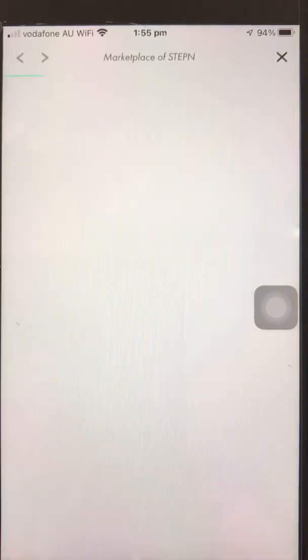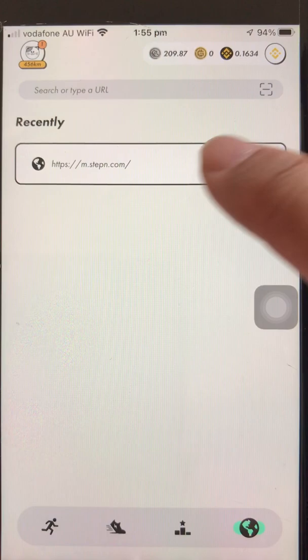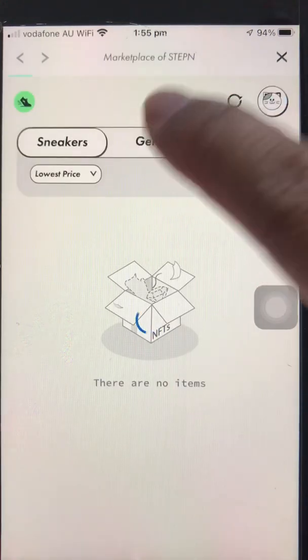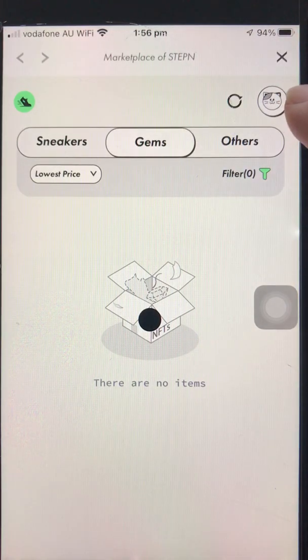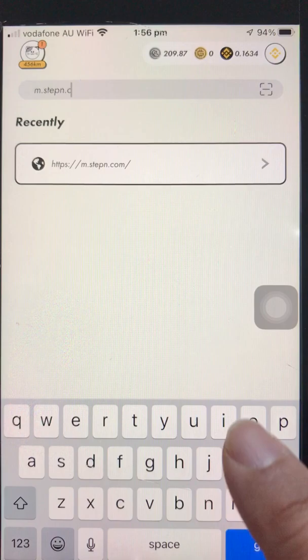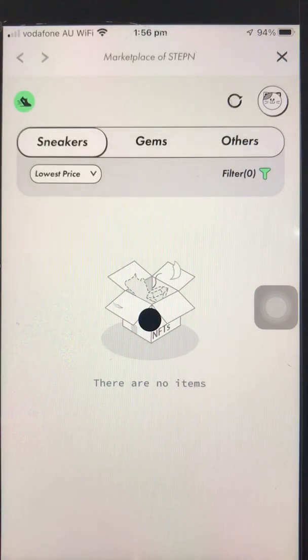Hey guys, have a look — I'm about to upgrade some gems but the marketplace is having an issue. I tried it on both Binance Smart Chain. I even typed the URL again, and I think I saw one of our subscribers on Facebook saying there's an error in upgrading gems. I clicked login and it says no items, no sneakers. I typed the URL again and it's still the same — just blinking and not showing anything. Please let me know in the comment section if you're having the same issue.